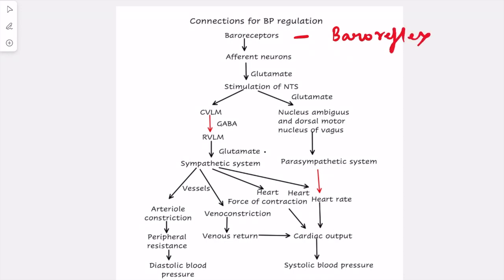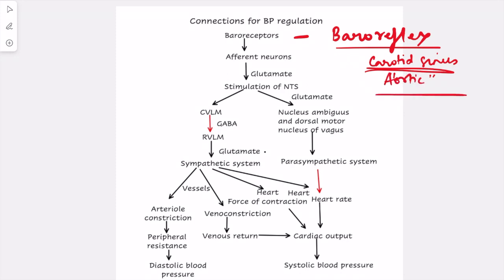Baroreflex is brought about by the stimulation of baroreceptors — the carotid sinus and aortic sinus. There are two baroreceptors: carotid sinus and aortic sinus. The carotid sinus is located just above the bifurcation of the common carotid artery, in the internal carotid artery. The aortic sinus is located in the arch of the aorta.